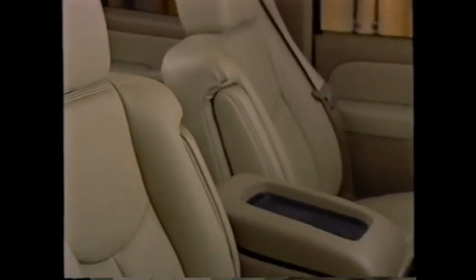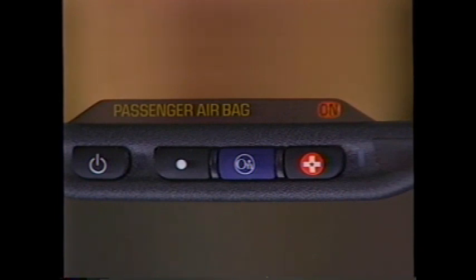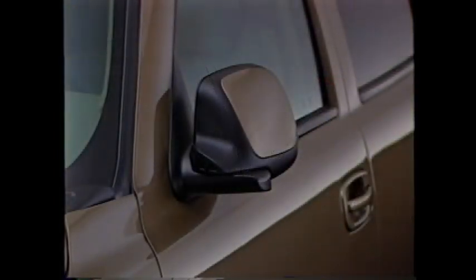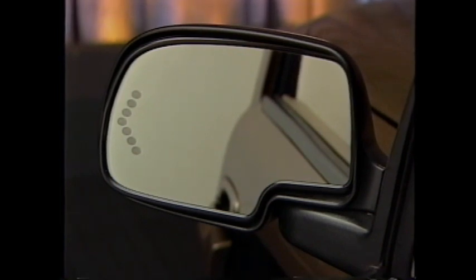For 2003, Suburban has a passenger sensing system to turn off the right front passenger airbag under certain conditions to help protect smaller persons who might be injured by an airbag deployment. A passenger airbag status indicator on the inside rearview mirror lets occupants know whether the right side airbag has been deactivated. The second row bench seat has a three-point safety belt in the center seating position. Power-adjustable exterior rearview mirrors with a power fold feature are available and are heated to clear away frost.